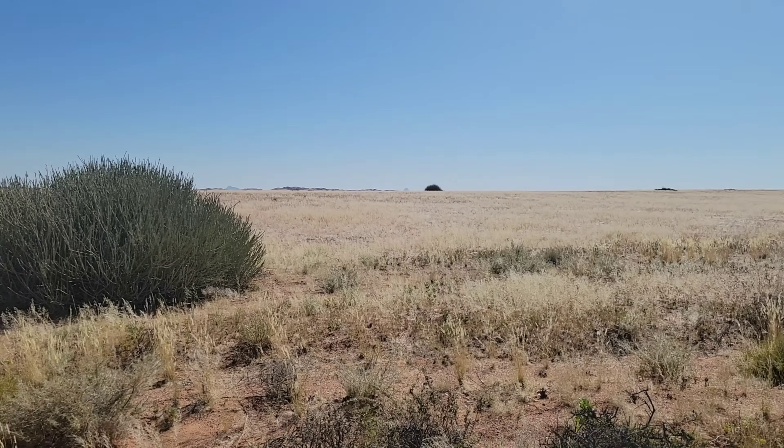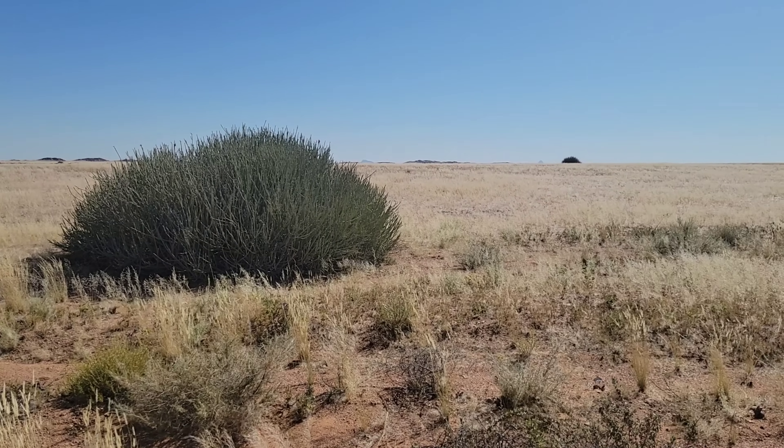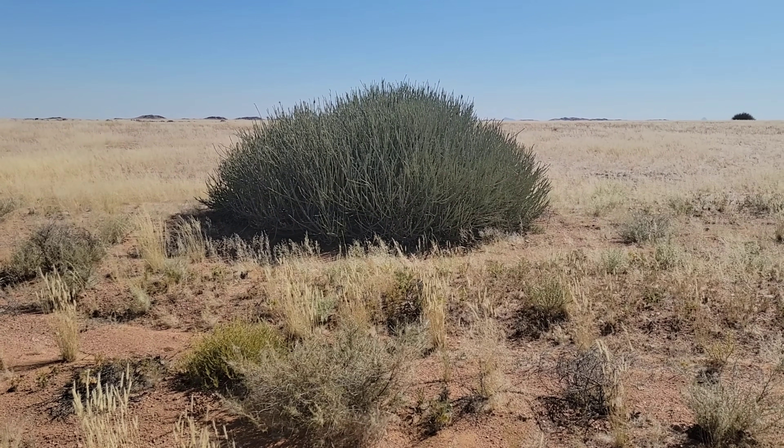Good morning and welcome to another episode of Crime Pace with Bodine. Today we're a little bit inland from the coast, and we're starting to see the grasses and other plants reappear. It's pretty barren closer to the ocean.